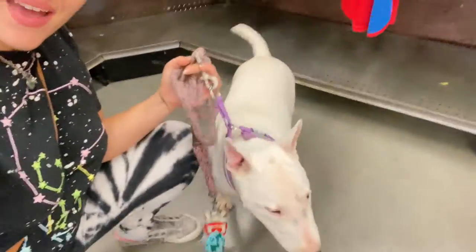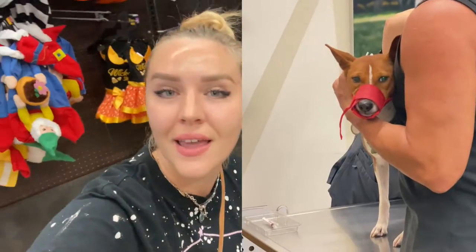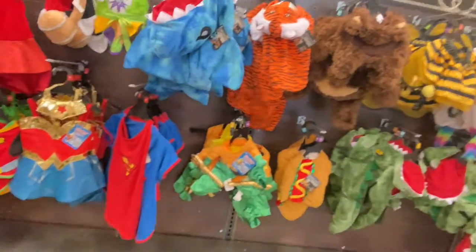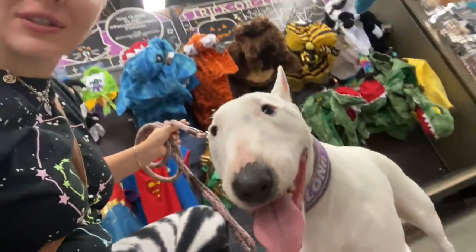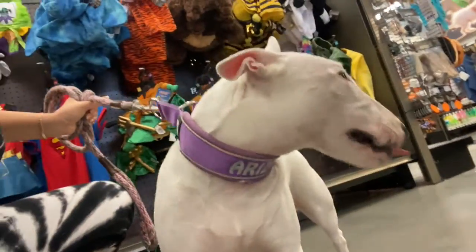Hi guys, so we are at Petco. Phoenix was just getting his vaccines done at Petco and we were doing some shopping while waiting for him. Check it out! All the Halloween costumes are out, lots of Halloween toys, so I decided that we are going to show them all to you, right Arizona? And Phoenix right now is in line with daddy paying for his vaccines.